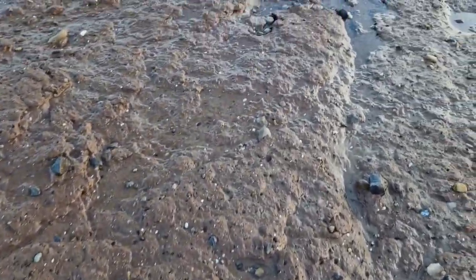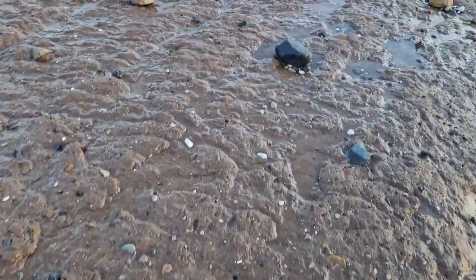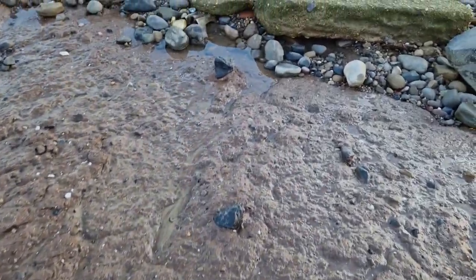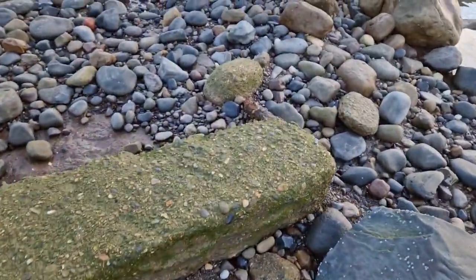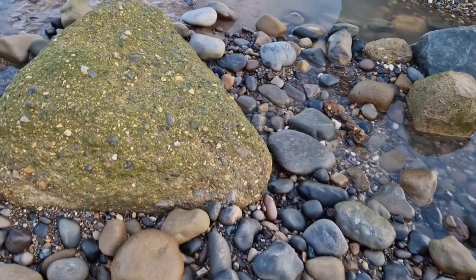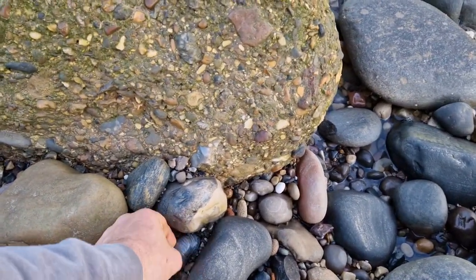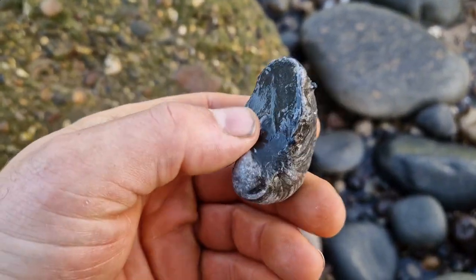Plenty of clay showing, which is what we want. It's boulder clay, 19,000 years old, deposited at the last ice age. What it did was scoop up all the rocks, dragged them along, and deposited them here on the Holderness Coast. Looking for nice fossils — there's a lovely devil's toenail.